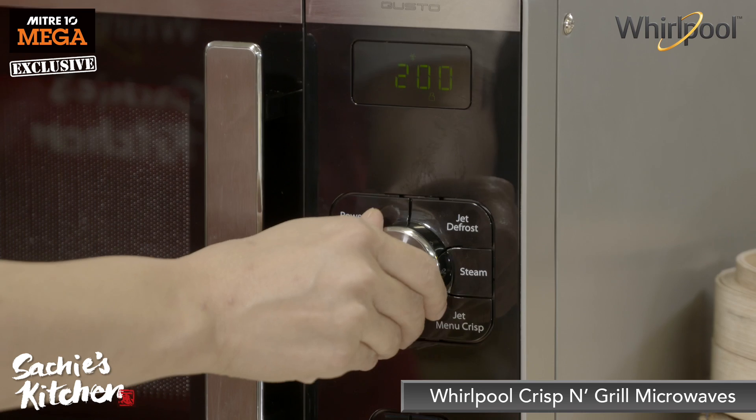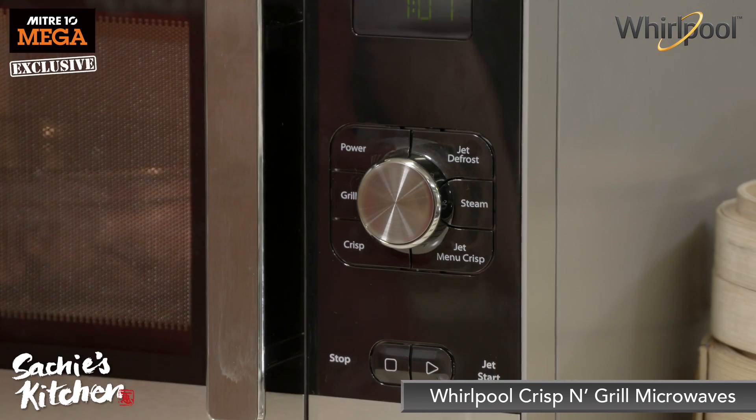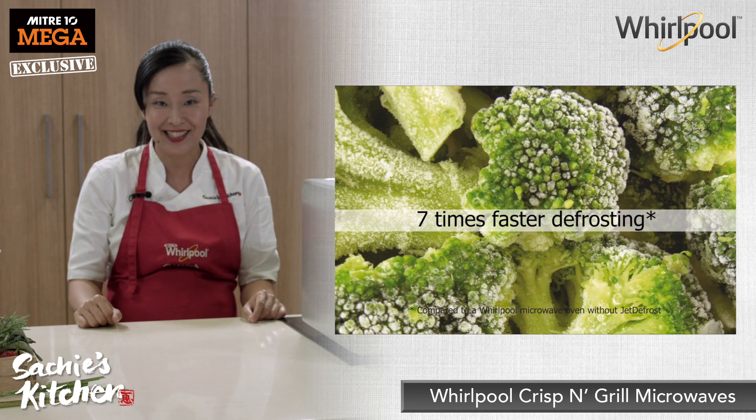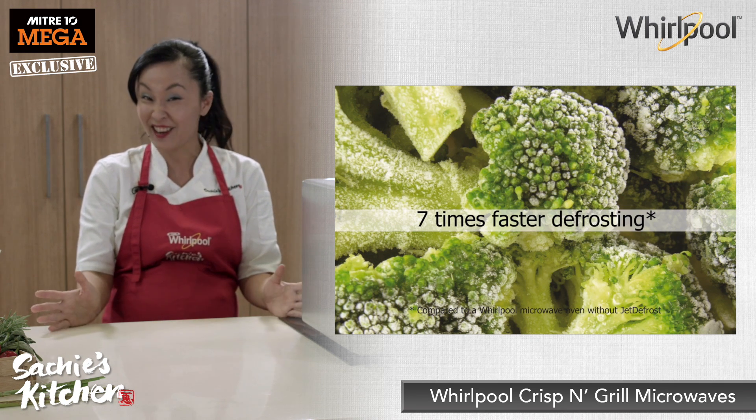Their Jet Defrost function makes defrosting simple, even, and quick. It can be up to seven times faster than a normal microwave oven. Isn't it great?